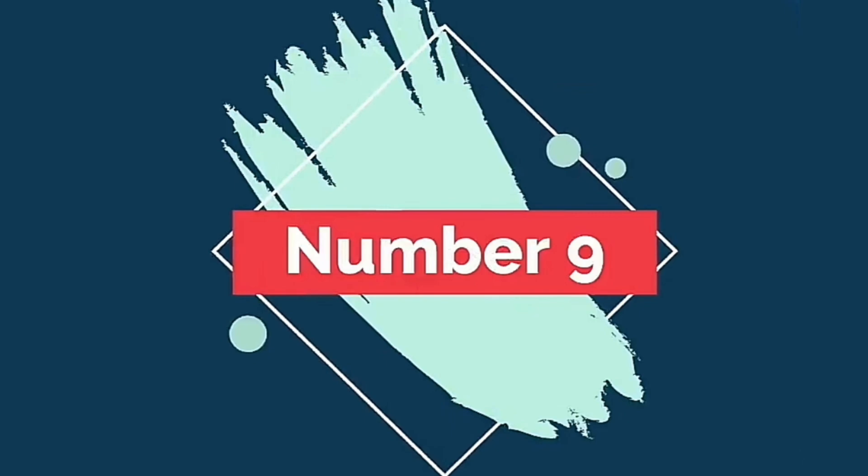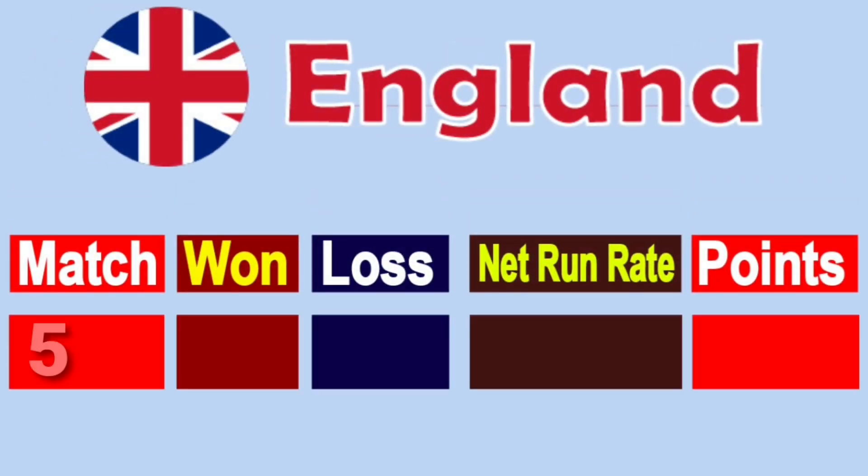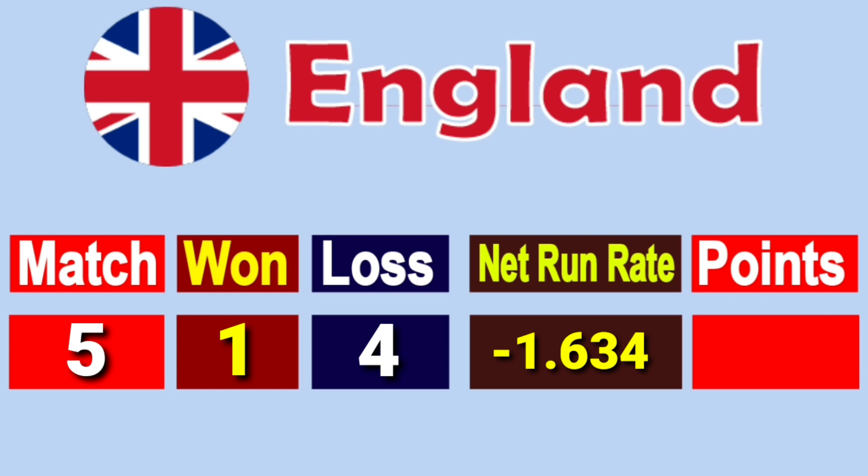Number 9: Team England. Total matches played 5, won 1, lost 4, net run rate minus 1.634, total points 2.